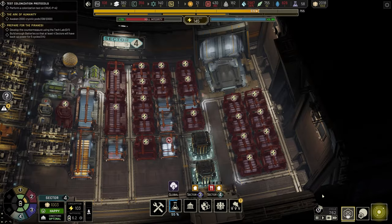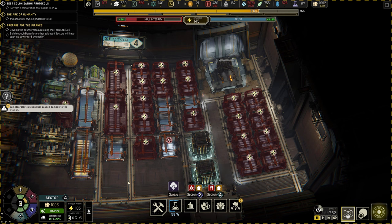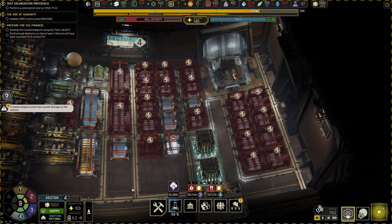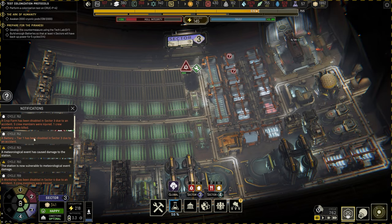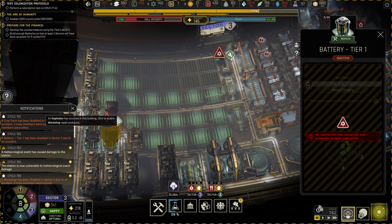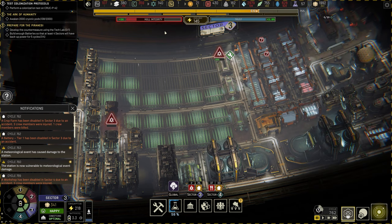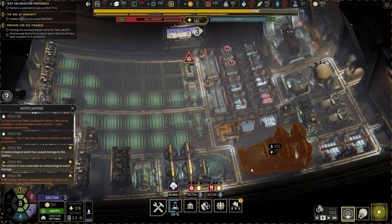Let's speed up time a little bit and see how we're getting on. A battery tier one has been disabled in sector three due to an accident — does it lose all its power doing that? It looks like it did. A crop farm has been disabled as well. Let's get those repaired — we've only got one workshop but we'll get out there and repair both.